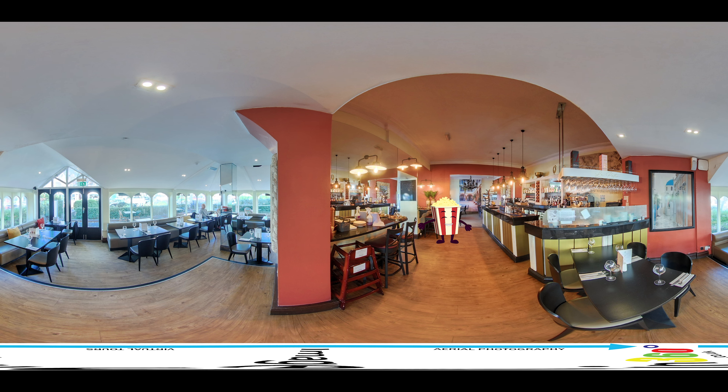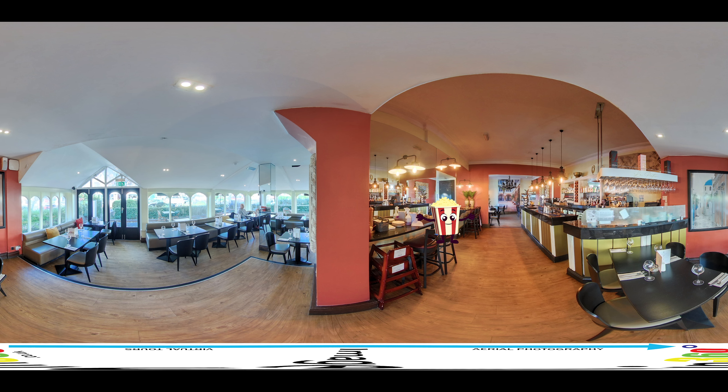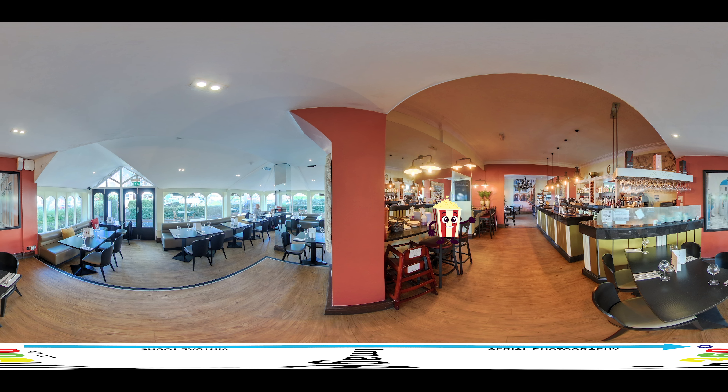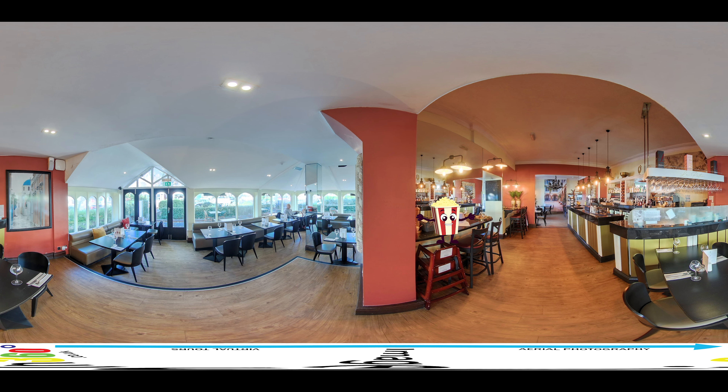With our 360-degree virtual tours, potential guests can explore every aspect of your hotel, from the lobby and common areas to the guest rooms and amenities. Our virtual tours provide a more engaging and